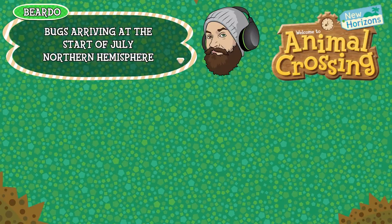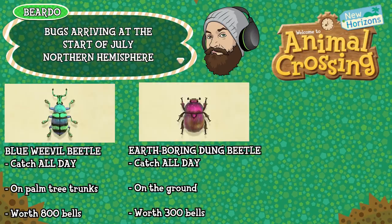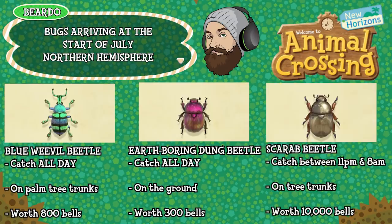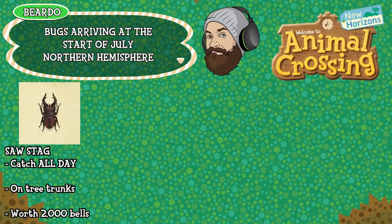It really is the month where all the beetles arrive. We have the Blue Weevil kicking us off here, catch that all day long, can be found on palm tree trunks specifically and is worth 800 bells. The Earth Boring Dung Beetle which can be caught all day, is found on the ground and is worth 300 bells. The Scarab Beetle which can be caught between 11pm and 8am, is found on normal tree trunks and is worth 10,000 bells. Next up is the Saw Stag which can be caught all day, is found on tree trunks and is worth 2,000 bells.